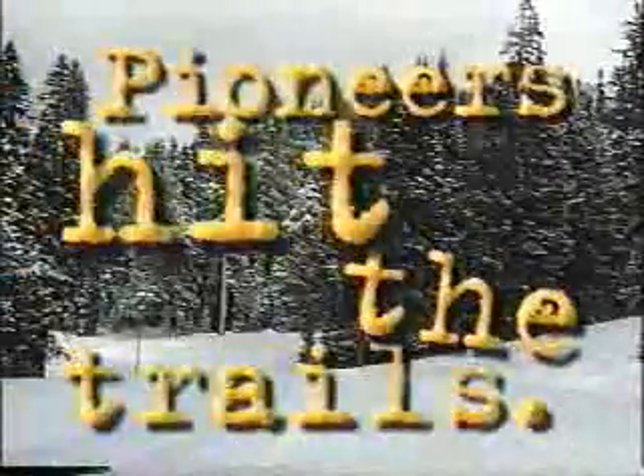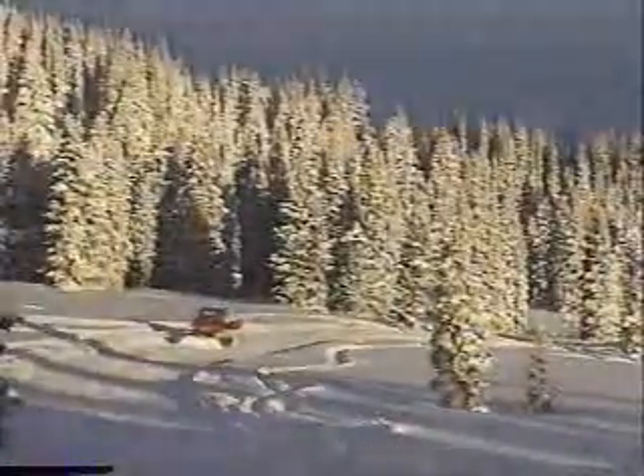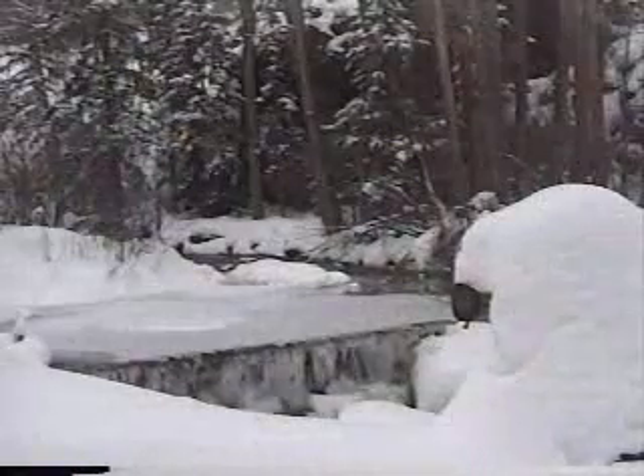We now return to our regular Winter Rules programming. There are thousands of miles of groomed trails stretching out across North America, from Maine to Minnesota, through Quebec, Ontario, and Saskatchewan, from the Northeast to the Far West.